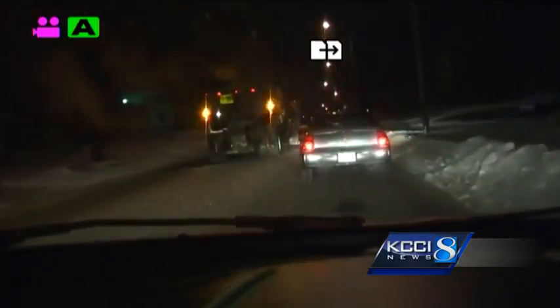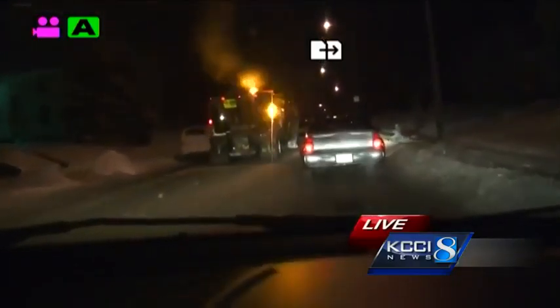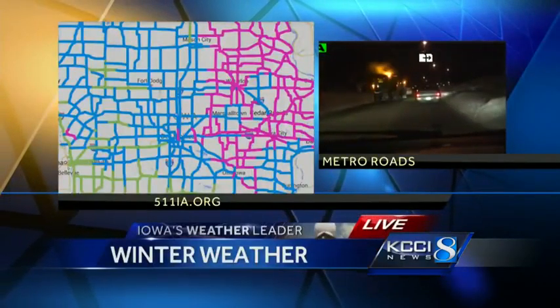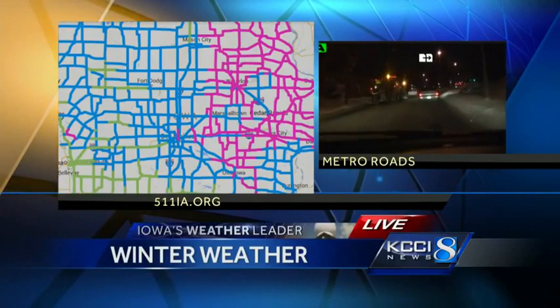As you can see, snow is pretty well packed down, and trying to determine what lane you are in — where the lines are — that could be tricky, as well as stopping and slowing down. So take it easy out there if you are headed out right now. We'll keep bringing you live pictures all morning long on the DOT's winter driving map at 511ia.org. That's showing us just how much things have improved this morning.